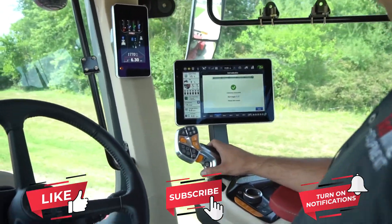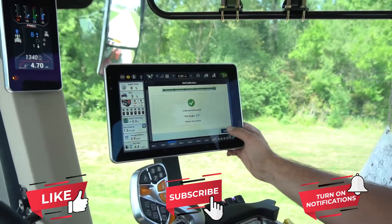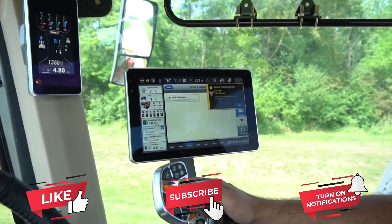Calibration successful — we got it. Well done.